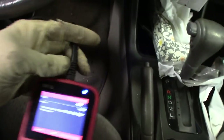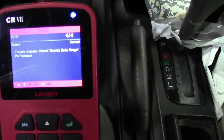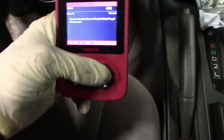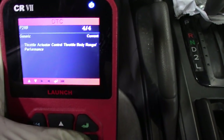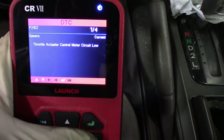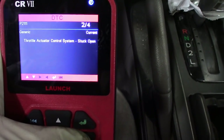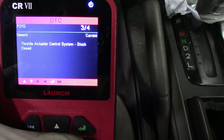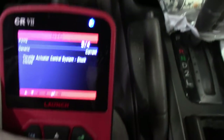I just want to show you guys the codes real quick. I got the old Launch pocket scanner here — the CR567 or CR7, great scanner, I've had it for a while, just use it for quick codes. You've got P2119 for throttle body range/performance, P2102 for low circuit, P2111 for stuck open, and P2112 for stuck closed.